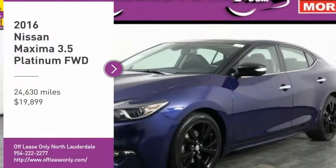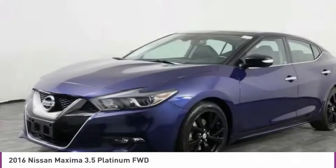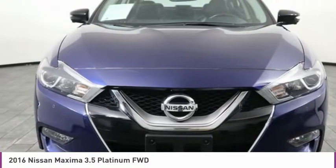Make a great choice today with the 2016 Maxima. Maxima offers elegance with an edge. The spacious interior provides refined comfort for up to five passengers.